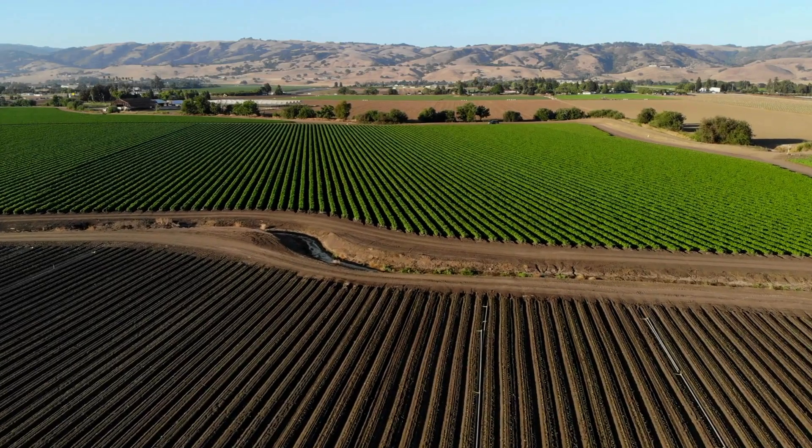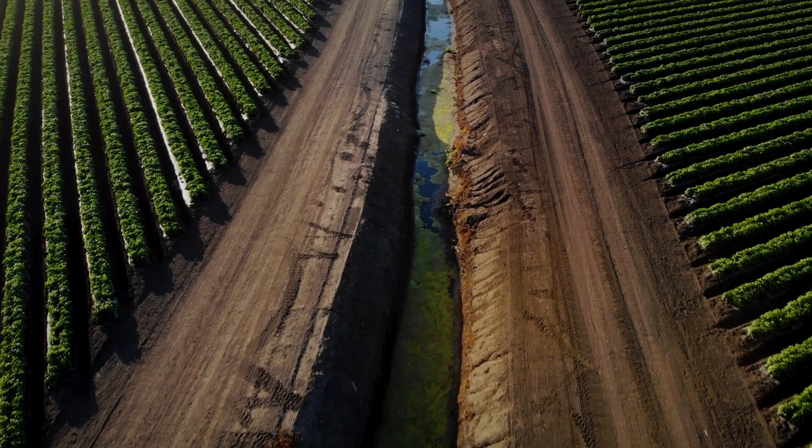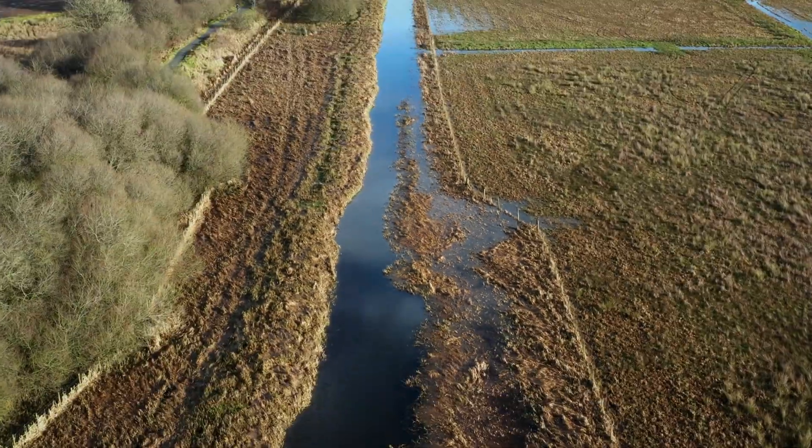BMPs are agricultural practices that help to reduce pollution from farm runoff. BMPs can include planting buffer strips, using precision agriculture techniques, and managing manure properly.